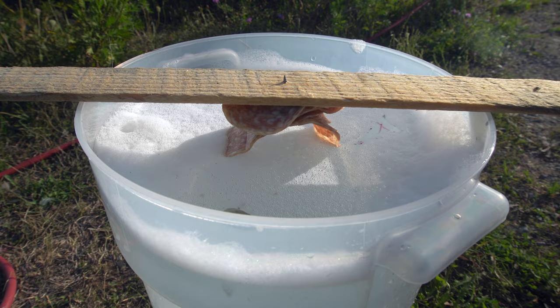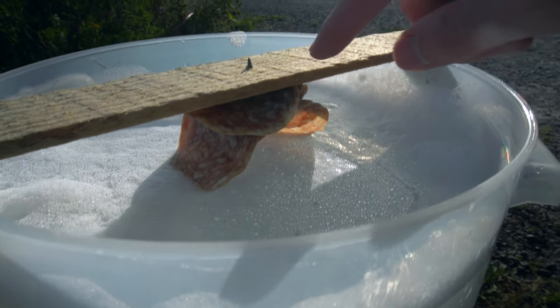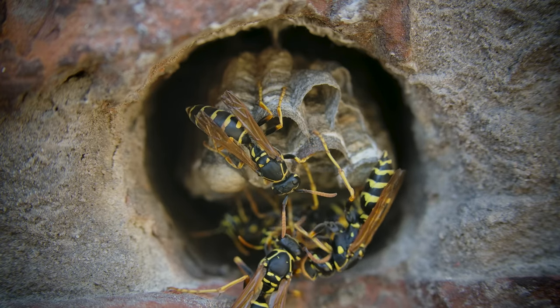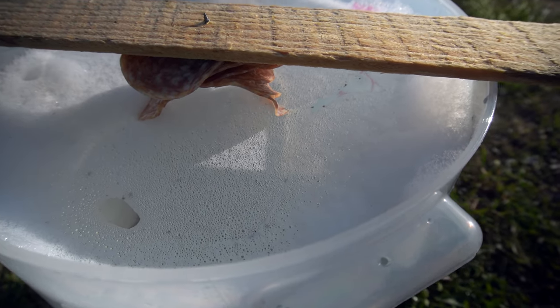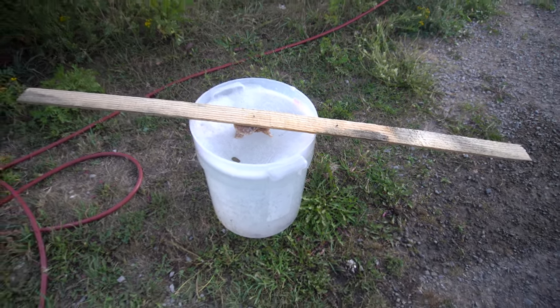I saw this style of trap on the Mousetrap Monday YouTube channel and thought it was pretty cool. I have some old salami from my refrigerator nailed into this board over some water. The idea is that meat-eating yellow jackets will fly in to eat the meat, and because they're a little heavier when they leave, they dip down, hit the soapy water, and drown. Of course, not a single yellow jacket is even sniffing it out. I'll leave this set up for a bit and check back later.